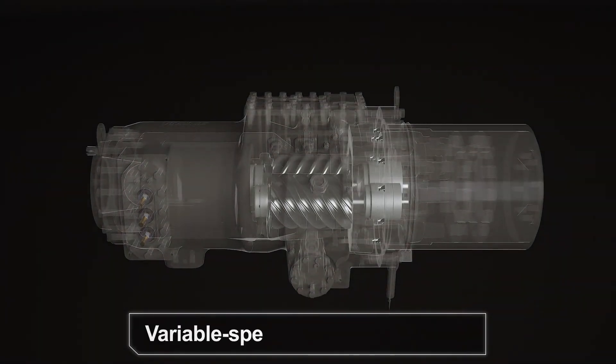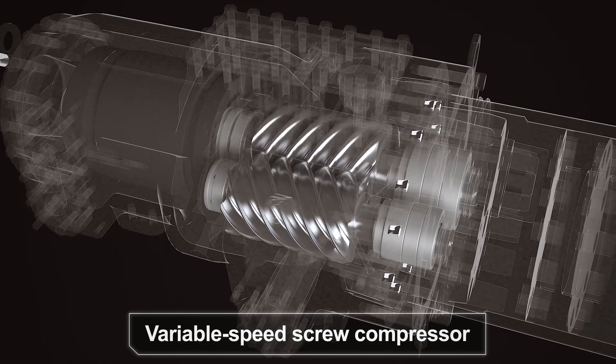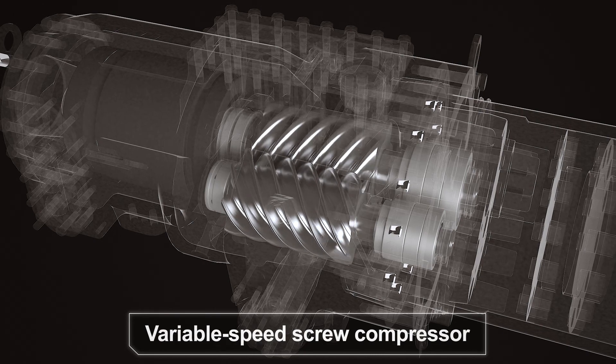The screw compressor delivers up to 10% higher efficiency than the previous design. It's quieter and its industrial bearing system supports higher speeds with increased reliability.